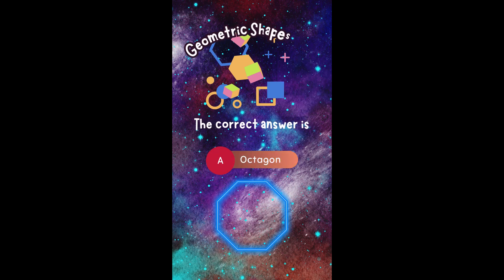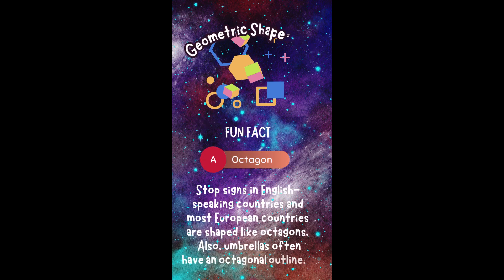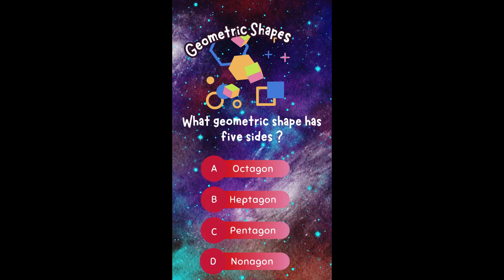The correct answer is A. Octagon. Did you get it right? Fun fact! Stop signs in English-speaking countries and most European countries are shaped like octagons. Also, umbrellas often have an octagonal outline.